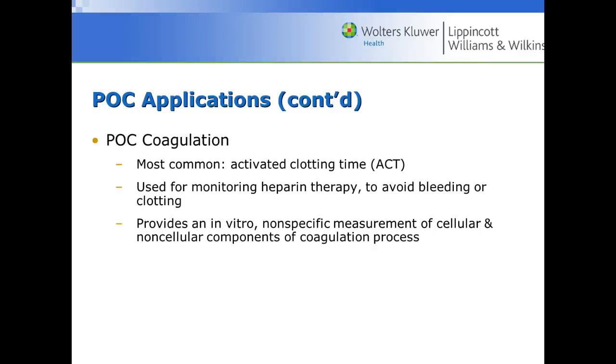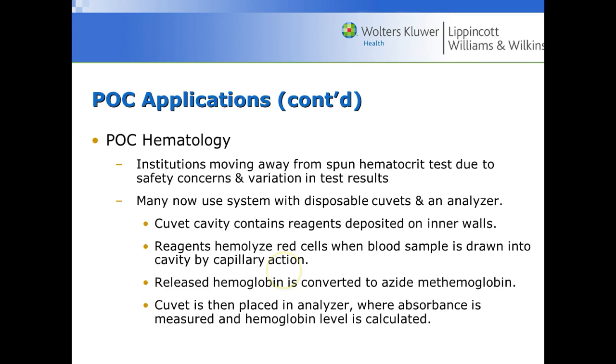For coagulation, many patients get finger-stick pro times in clinics, which are used to monitor heparin therapy or warfarin (Coumadin) therapy. In hematology, we sometimes use hemoglobin measurement. There are now disposable cuvettes for analyzers like the HemoQue — the cuvette cavity contains reagents deposited in the inner walls, which hemolyze the red blood cells, and then a spectrophotometer measures the absorbance. It essentially functions as both a spectrophotometer and an analyzer.